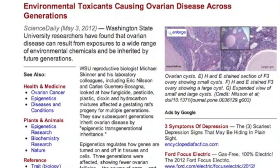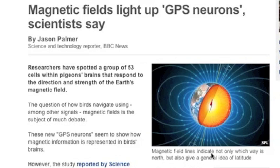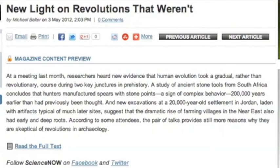Sad but informative article on ovarian cancer caused by industrial chemicals — big shocker here. Earth's magnetic field activates receptors in pigeons; their navigation is becoming even better understood. Apparently humans were way smarter than we thought, way, way earlier than we thought.